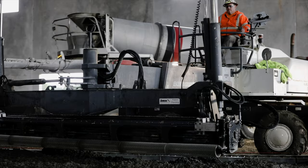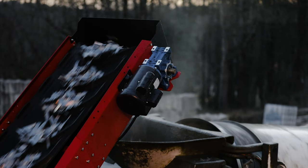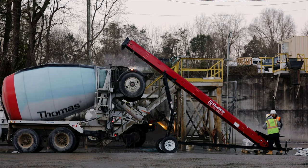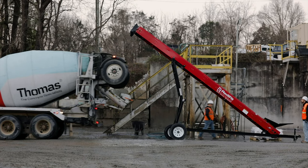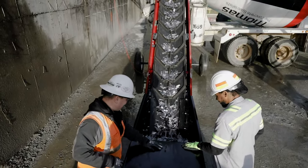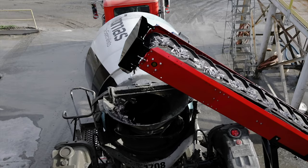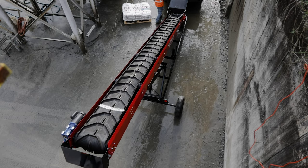My name is Mike and I'm from South Africa. I help concrete companies all around the world. The Red Line Boardable Conveyor is an absolute game changer and a great team.